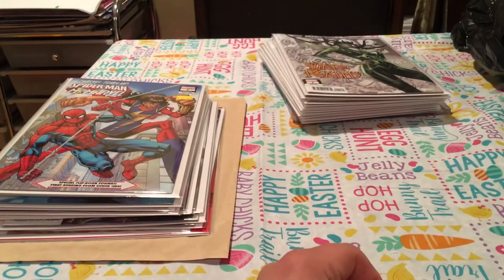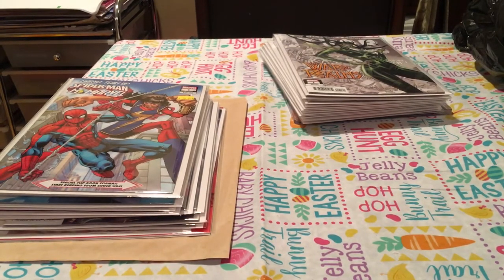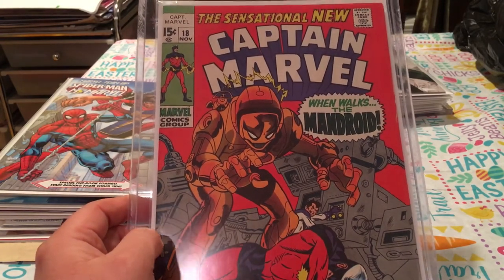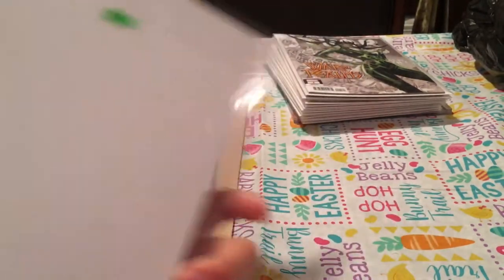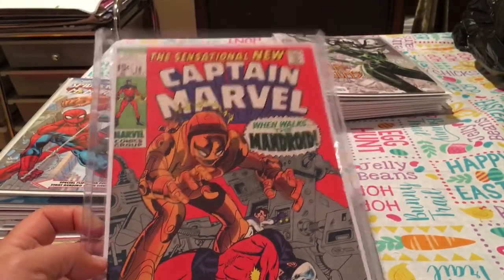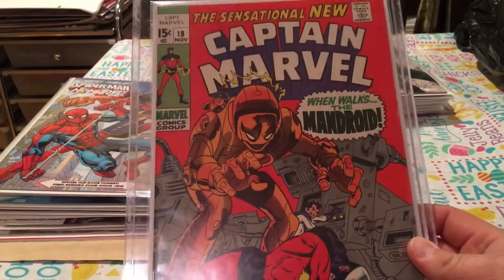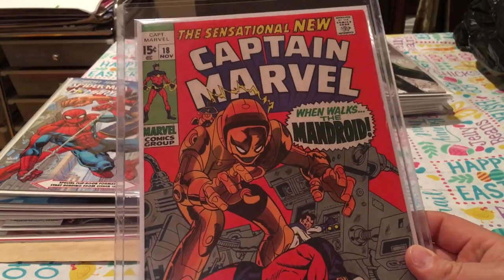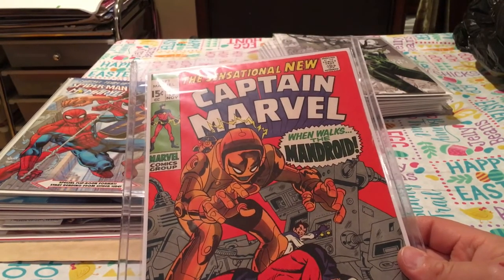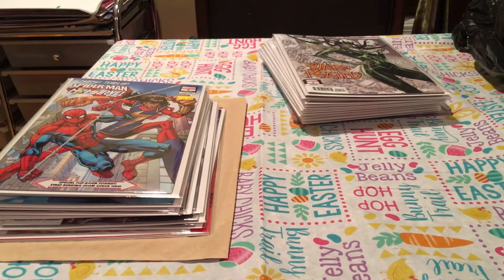Onto new comic books from Counterplay — but first, one other huge back issue. It's the Sensational Captain Marvel — 'When Walks the Mandroid' — issue number 18. It's in great shape for an older book. The key here is that it's when Carol Danvers gets her powers. I saw the Captain Marvel movie and was pretty impressed — she was good as Ms. Marvel and as Captain Marvel. I'll give her that. She chose her words poorly regarding white dude reviewers, but I get what she was trying to say. Anyway, that was a great back issue to get at a great price.